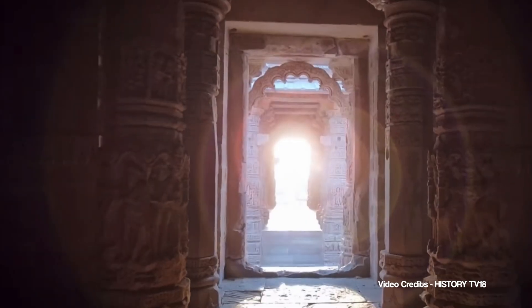So the next time you step into a temple, look around — notice the direction, the sunlight, the placement. These structures were designed not just for prayer, but to reflect a deep understanding of the cosmos. Our ancestors lived in tune with nature, time, and the divine, and they left behind temples that remind us of that harmony.